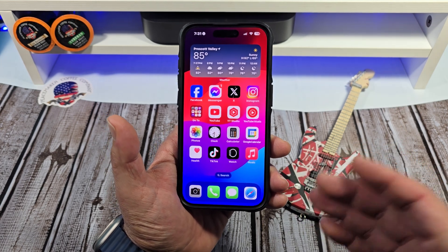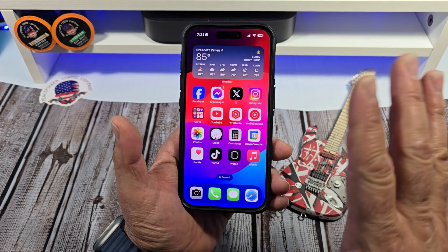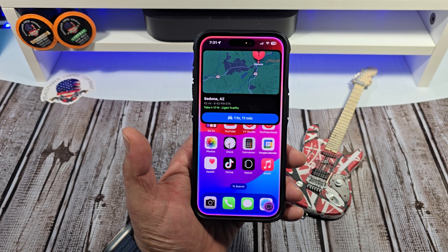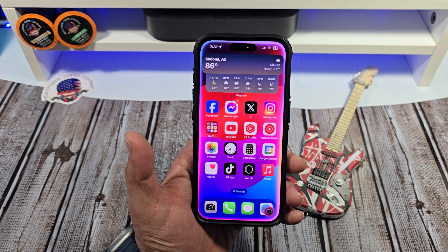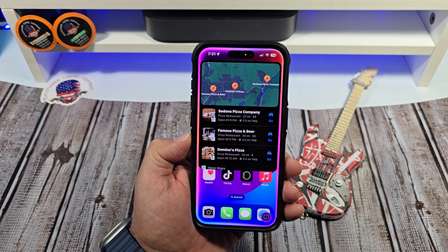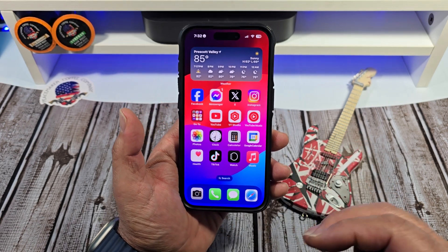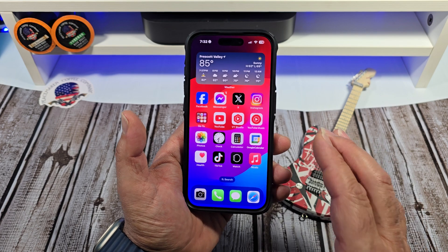Now, this isn't Siri 2.0. We might not be getting that for another two, three, or four months. But watch this — check this out. Travel time to Sedona. What's the weather in Sedona? It's currently cloudy and 86 degrees in Sedona, Arizona. Show me some pizza places in Sedona. What's the weather going to be like in Sedona this weekend? You see that? The more questions you ask, the better it gets. This continued conversation with Siri is super cool.